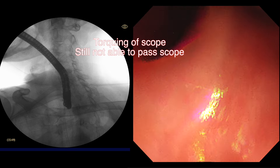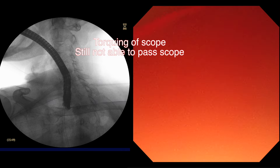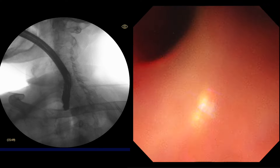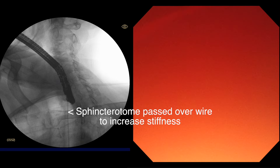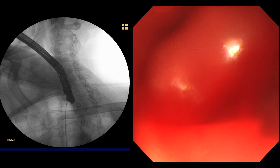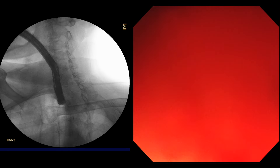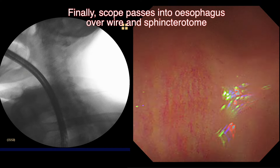Sometimes we may need to gently torque the scope as well as applying forward pressure. However, this technique also fails to get us past the diverticulum. If these simple methods do not work, as is the case here, then a sphincter tone or other similar catheter can be passed through the channel over the wire to increase the stiffness of the system. After passing a sphincter tone over the wire, we are able to finally negotiate the Zenker's diverticulum and reach the stomach.